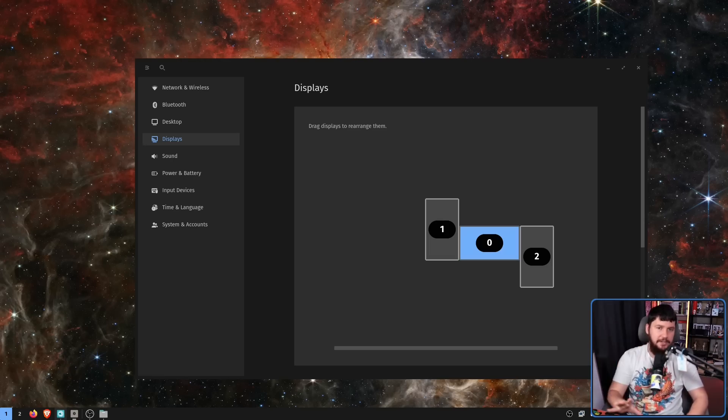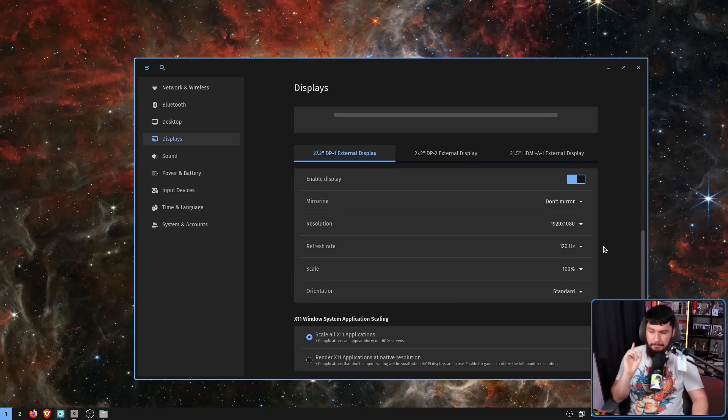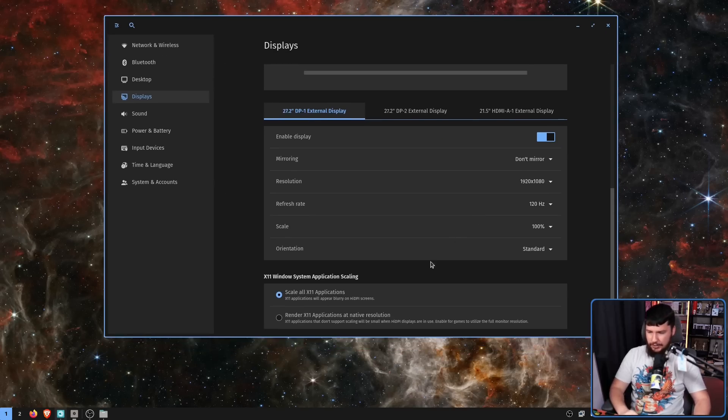Here is my opinion on window scaling: don't buy a different monitor, buy a bigger monitor, buy a laptop with a sensible resolution. If you need to do so though, even during alpha 1 there was scaling there, but now we have X11 window system application scaling. The options are: scale all X11 applications — they will appear blurry on high DPI screens — or render X11 applications at native resolution, where they'll be small on high DPI displays but games will utilize the full monitor resolution. Try out both settings and see what makes sense, or just buy a sensible monitor.